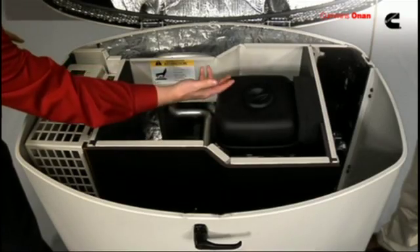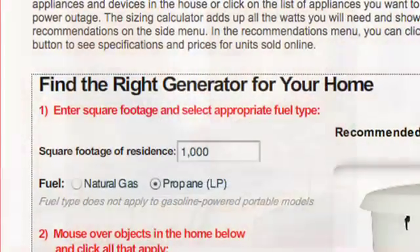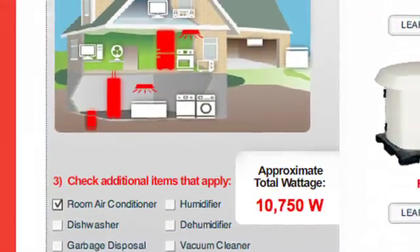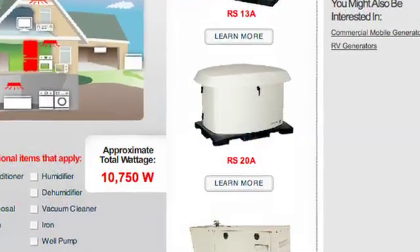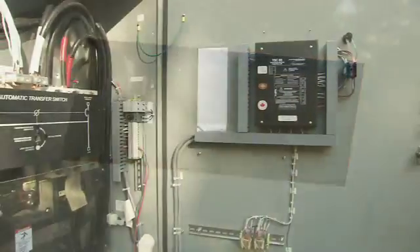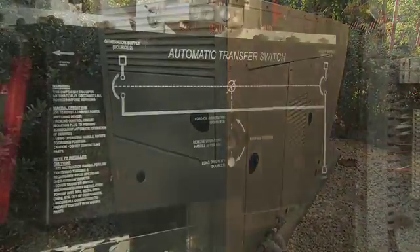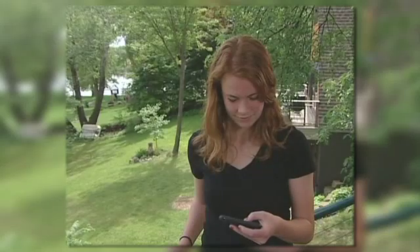Although standby generators must be specified and installed by professionals, you can estimate your family's power needs by using the sizing calculator on the Cummins website. Simply identify the appliances and devices you want to use during a blackout and enter the square footage of your residence. The calculator will determine the total wattage needed. Once a standby power system is installed, you can program and monitor the generator through a digital display mounted in your home. When the power goes off, standby generators such as those made by Cummins will automatically start and power the lights and appliances you have designated.